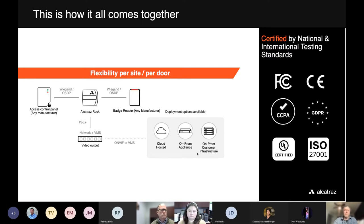We've gone through all the rigors: the solution is UL and CE listed. CCPA and GDPR compliance stamps reflect that we've gone through third-party privacy audits and are compliant with California privacy acts and European GDPR requirements. We're particularly proud of our ISO 27001 certification — from an IT data security perspective, we've been through third-party audits and penetration testing where they evaluate our software and issue this certification around data security.